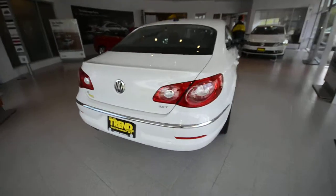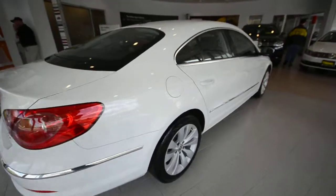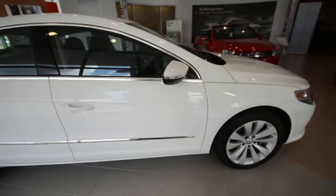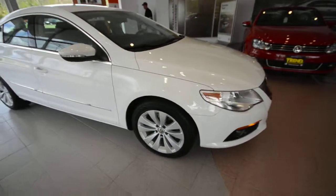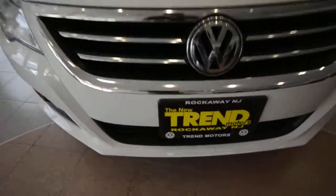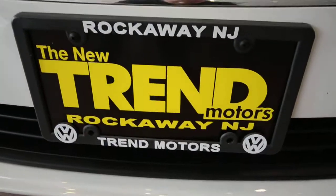So again, this is a 2010 Volkswagen CC Sport, a certified vehicle with only 16,500 miles on it — front-wheel drive, six-speed automatic transmission. This one is only at Trend Motors Volkswagen in Rockaway, New Jersey. We'll see you soon.